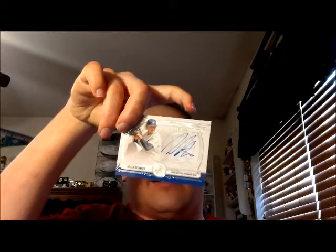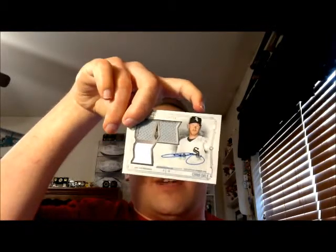Alright, now onto my hits. I have a Dellin Betances on-card autograph numbered to 399, and a Chris Sale triple jersey autograph numbered to 50.